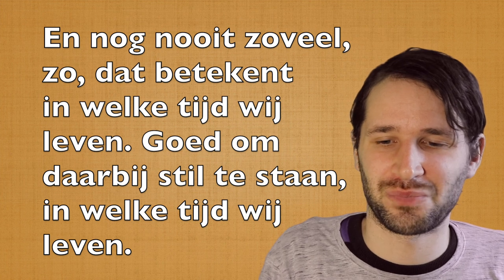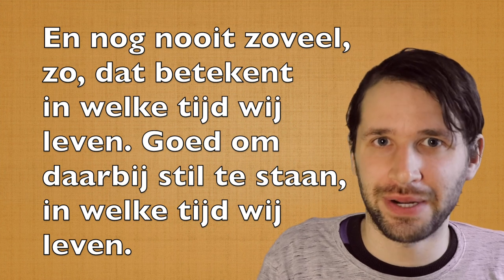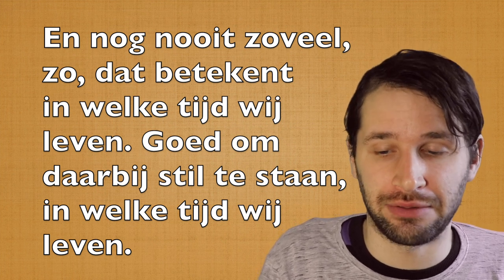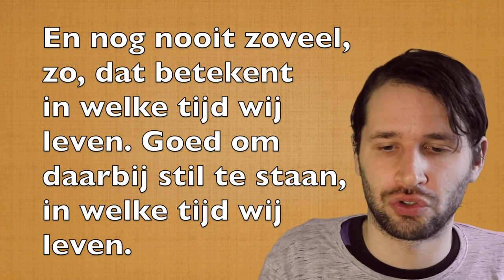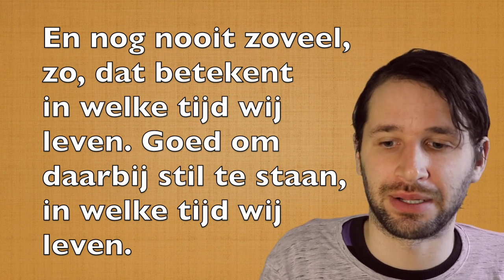Another one. Dutch (Netherlands): 'En nog nooit zoveel. Zo, dat betekent in welke tijd wij leven. Goed om daarbij stil te staan, in welke tijd wij leven.' Teacher voice: 'En nog nooit zoveel. Zo, dat betekent in welke tijd wij leven. Goed om daarbij stil te staan, in welke tijd wij leven.' Casual Belgian: same sentence more relaxed. Feel free to replay. If you have any questions about pronunciation or other questions, feel free to ask in the comments. Tot ziens!